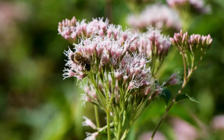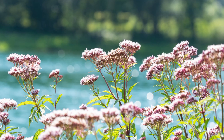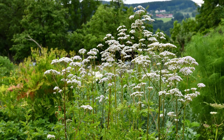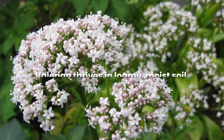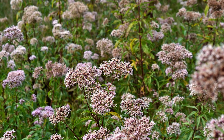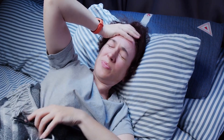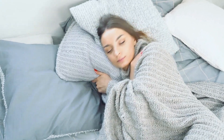Valerian is the sleepyhead of the herb world, with its roots making soothing teas. It's typically a sun lover, but it won't mind a few hours of shade daily. Plus, it's a butterfly magnet. If you're planning on harvesting the root, plant a bunch at once because it can be a bit of a puzzle. Valerian thrives in loamy, moist soil. When the time is right — usually after two years — gather the whole root or chunks during spring or autumn. Valerian is a natural remedy for insomnia and anxiety, offering sedative effects that promote relaxation and restful sleep.